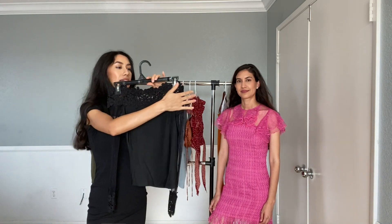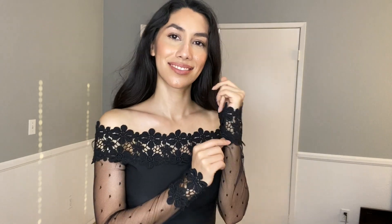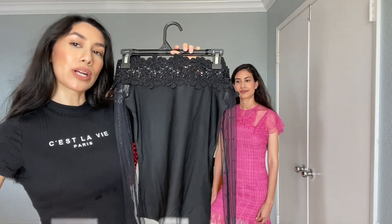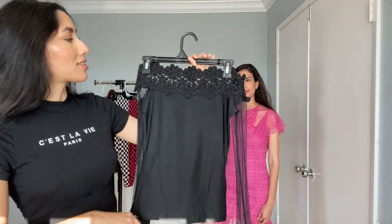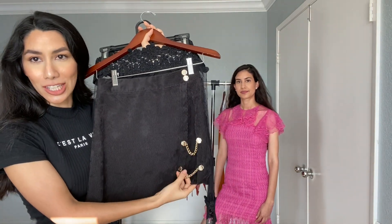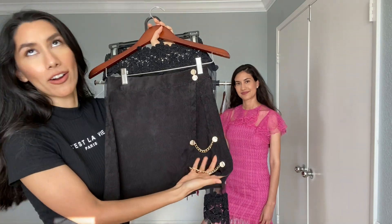My next item is this really cute top — it's a lace off-the-shoulder top and the sleeves are really nice. I think they're going to look really nice for fall; I'm probably going to do something for October with this top. The fabric hugs your waist very nicely and it's pretty fitted. I'm thinking I want to pair it with this super cute skirt that I found — just look at these chains, they are everything.